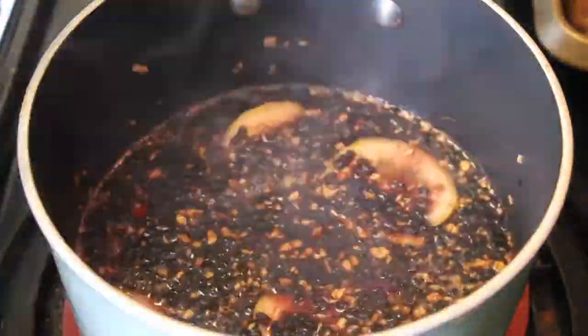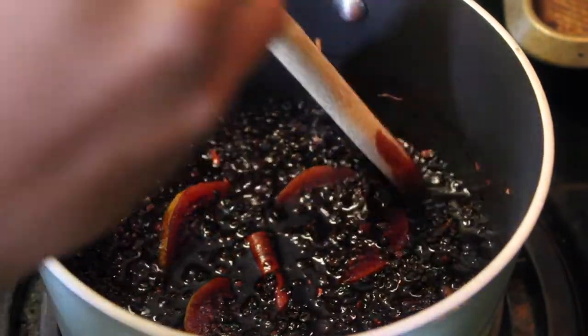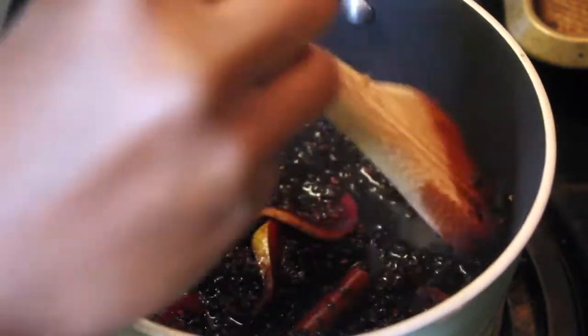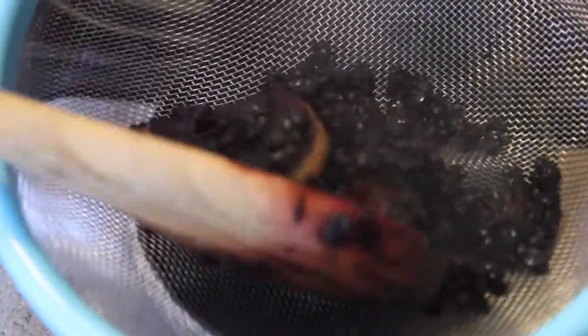I personally added some lemon slices and cinnamon to add more flavor as well as antiviral properties, making it pack even more of a nutritional punch — though these two ingredients are optional. I let it simmer down until I had about half a cup of juice remaining, then used a strainer to strain out as much juice as I could from the berries, cinnamon, ginger, and lemon.